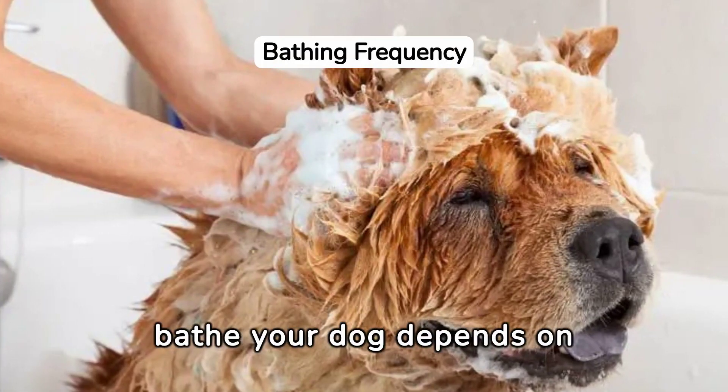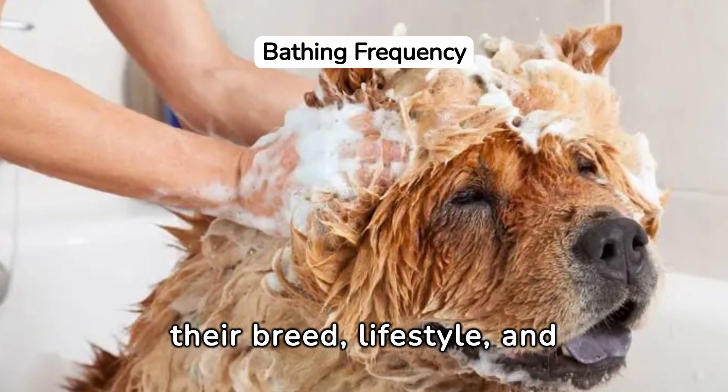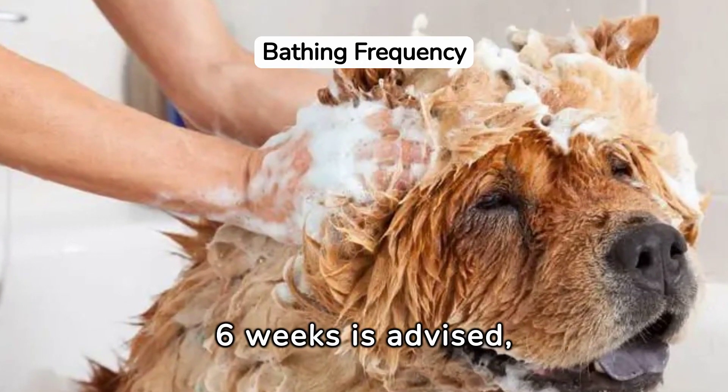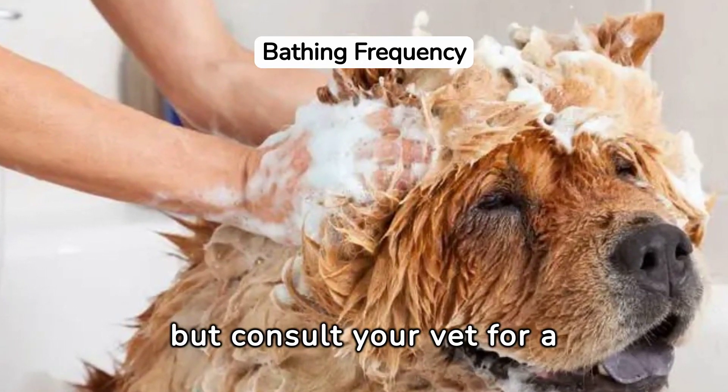Determining how often to bathe your dog depends on their breed, lifestyle, and health. Generally, once every four to six weeks is advised, but consult your vet for a tailored schedule.